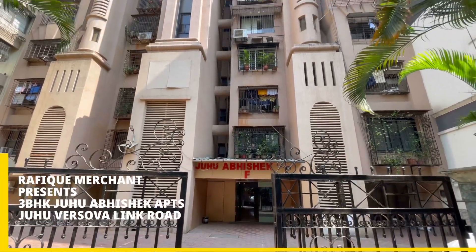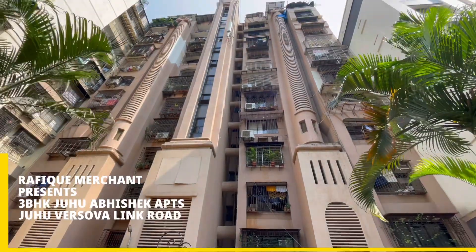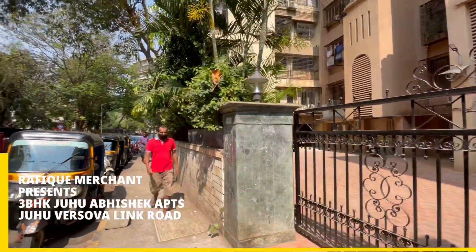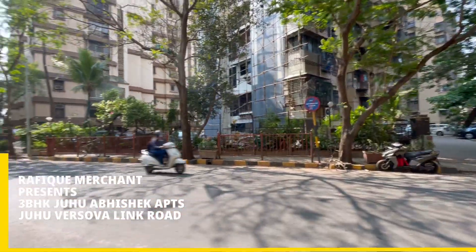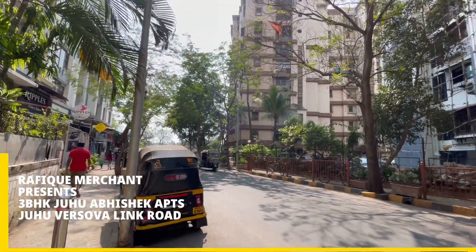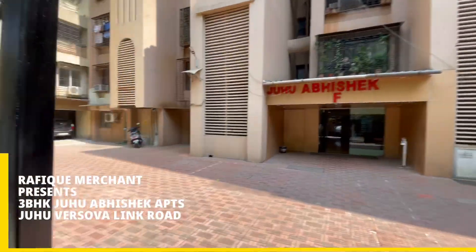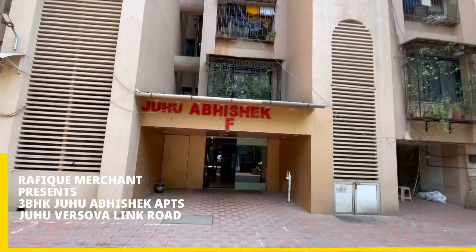We're seeing a 3BHK spacious apartment in Dev Abhishek, a nice, quiet, and amazing residential complex — a multi-story, gated community, 11-story building that has been around for a long time. It's standing tall and proud with great construction. Dev Abhishek outlines what Dev Walling Road is all about. With HDFC Bank right across and all the other wings, it's going to have a great society. Very rarely do apartments come on sale, but when they do, they go in a New York minute.